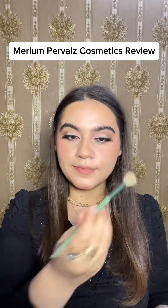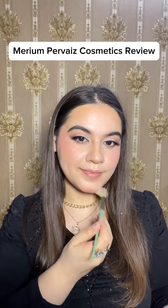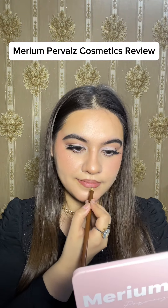For the highlighter I am using the lilac shade. You can see how beautiful a highlighted look it has given me — it is not very harsh. It has given me a subtle highlight. It is from missrose.com.pk and I have applied it.